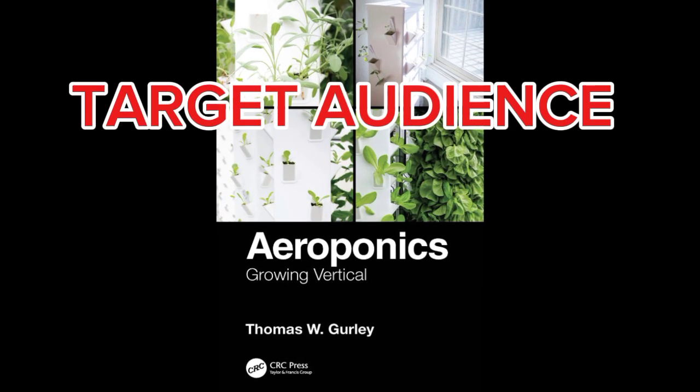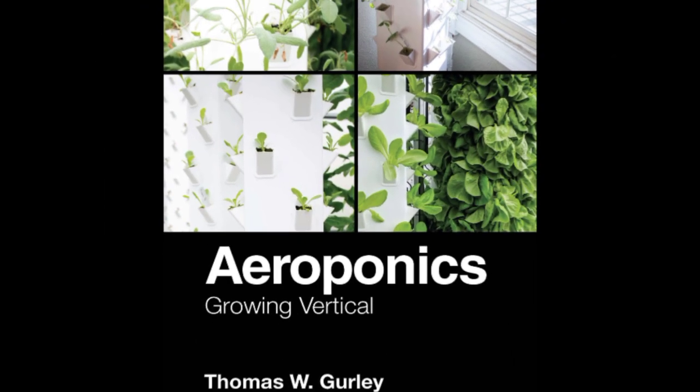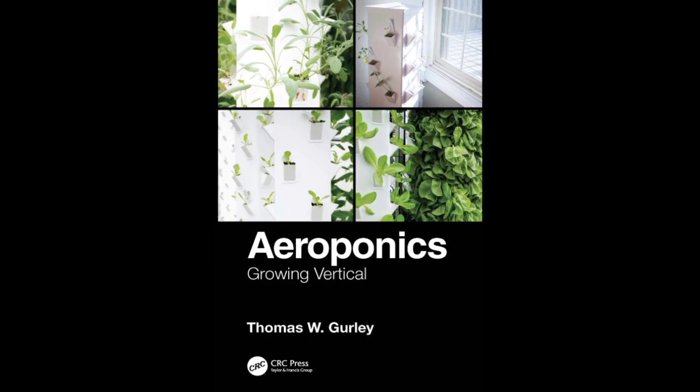Target audience: The book caters to both novices interested in understanding aeroponics and scientists engaged in global research activities related to aeroponics, including its applications in outer space.